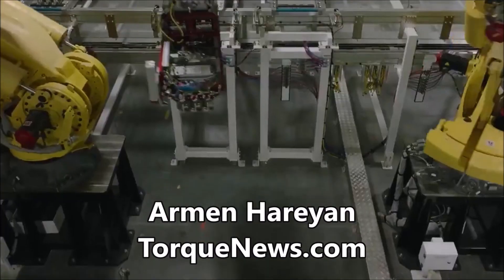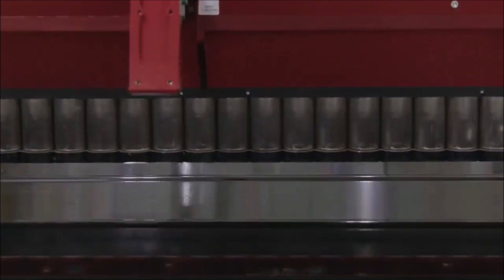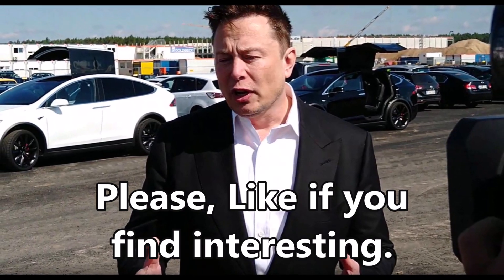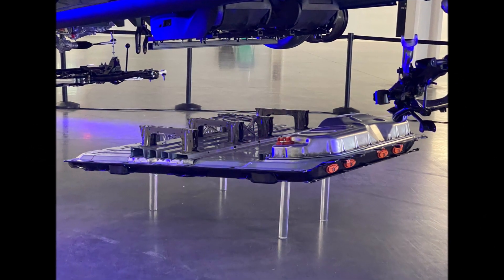Welcome back. This is Armin Harian from TorqueNews.com. Today, Norihiko Shiozu from Beijing and Paul Leonard in Detroit have reported very interesting details taking us inside Tesla's drive to keep Elon Musk's battery promise and show how Tesla can cut $5,500 off Model Y battery costs.